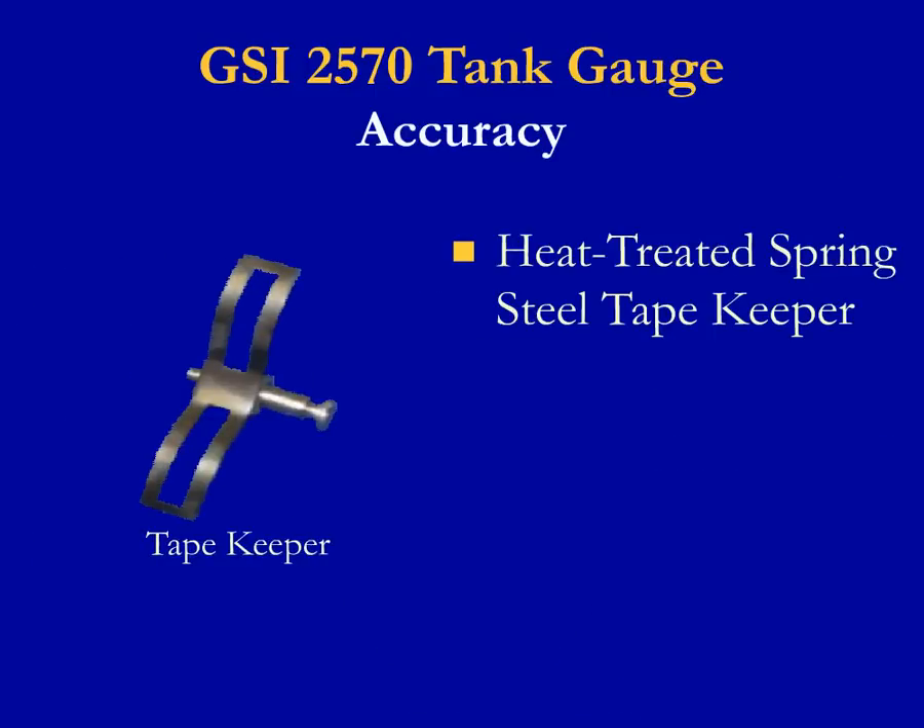GSI uses a stainless steel tape keeper that is heat-treated to retain its shape and position, even if hit with debris falling down the tape carrier pipe or with bent tape passing over the tape sprocket during operation. This isn't the case with other manufacturers' tape keepers, which can be bent out of shape, causing a loss of accuracy or actuation point and a need for frequent recalibration.